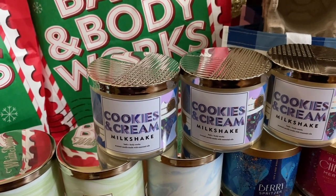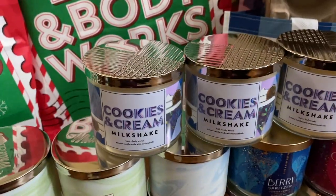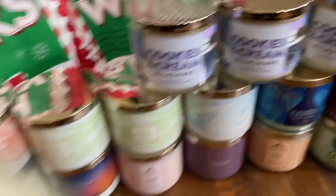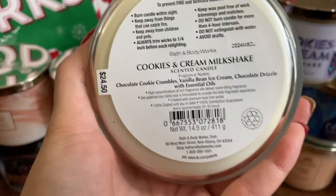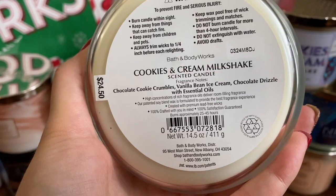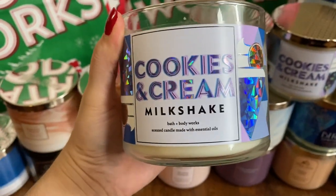The first store I went to, the one by me, is a big White Barn store so I assumed they'd have it, but it was actually a smaller store that had this one. It smells really close to Hot Cocoa and Cream, but more of a vanilla, toned-down, marshmallowy scent. Really interesting. The notes are: Chocolate Cookie Crumble, Vanilla Bean Ice Cream, Chocolate Drizzle. I read that someone gets an Oreo note — like the frosting in the Oreo. Cookies and Cream Milkshake, beautiful packaging.